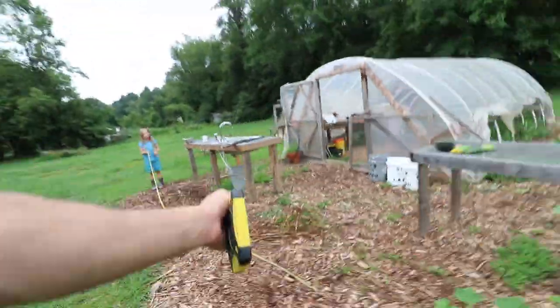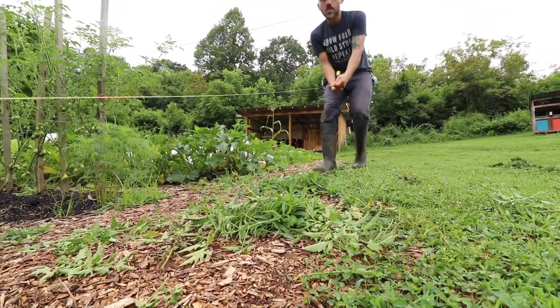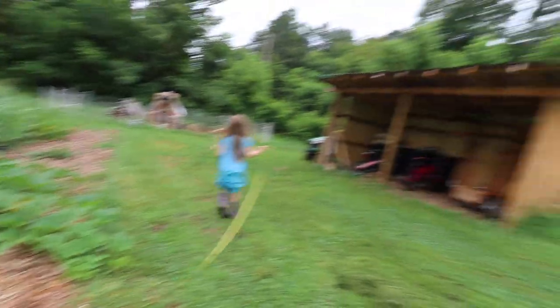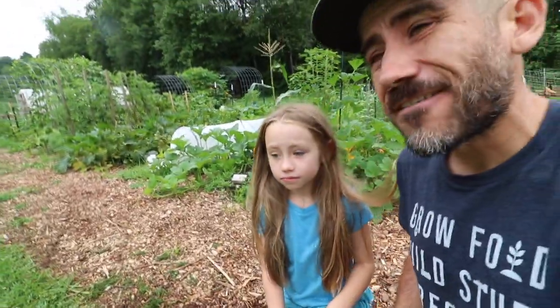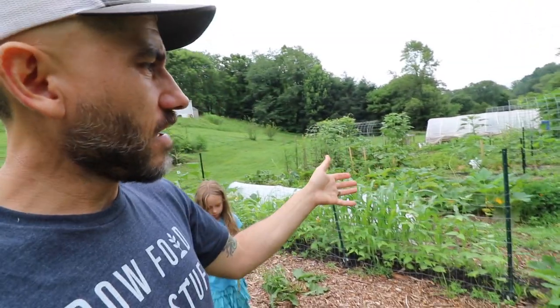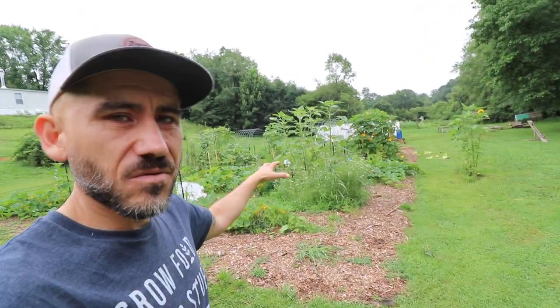We measured the garden: 75 feet to the corner, then 31 feet. We need about 212 feet of fencing. Ideally I'd want a permanent fence here, but I don't feel like I have the time to actually build a permanent fence right now.